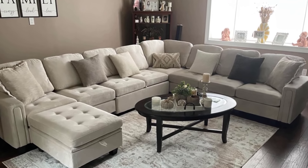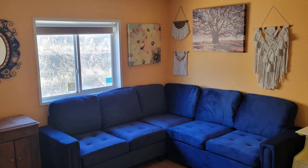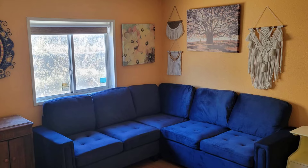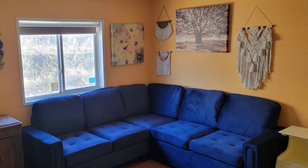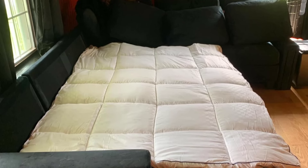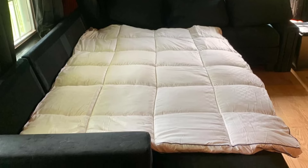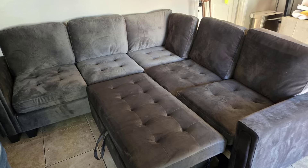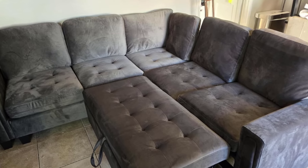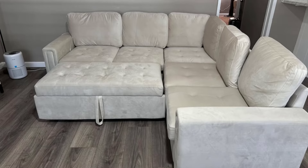Wrapped in luxurious velvet fabric, this sectional not only adds a touch of elegance but is also pet-friendly and easy to maintain. The fabric is resistant to pet hair and everyday wear, ensuring lasting appeal. Setting up your new sofa is a breeze with tool-free assembly — simply unpack, click, and relax. The Belfin Sectional Sleeper Sofa is a stylish, practical, and hassle-free solution for any home, offering both comfort and convenience in one sophisticated package.